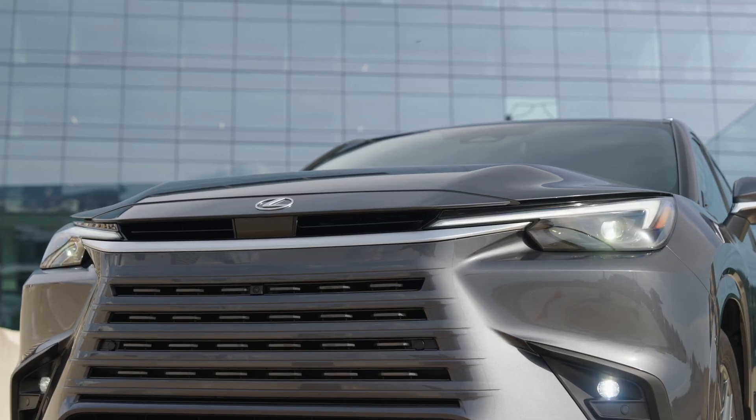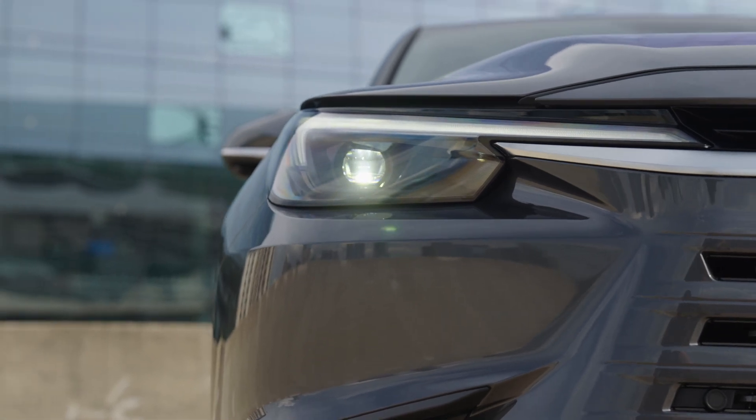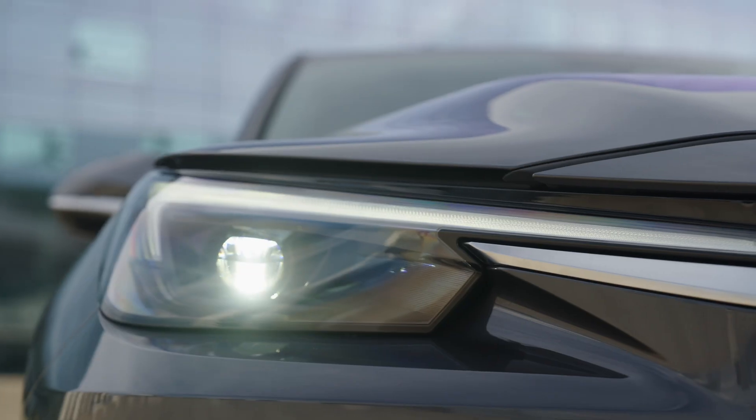For the first time, they essentially created two different products using two different teams, but working together as one single big team. That is perhaps unique to this product and something they've learned from. It's an interesting concept that Toyota is obviously very good at, given they have done co-design, co-development, and synchronous engineering for many years. Both products were successfully launched.